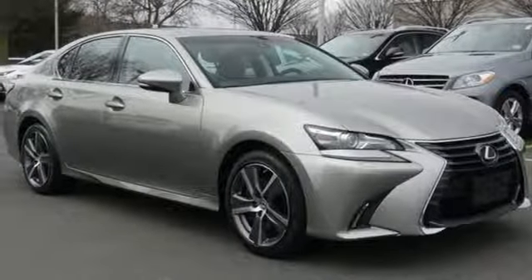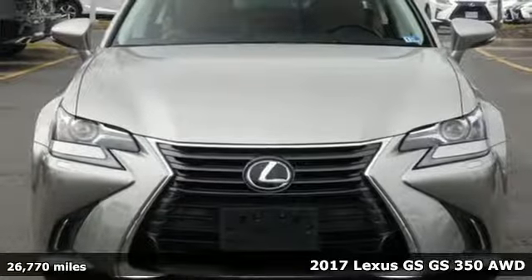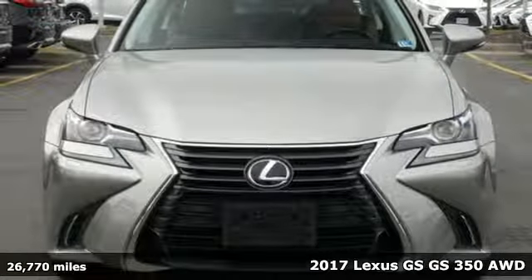Here's a 2017 Lexus GS. Lexus — performance in every detail. And it comes with all the amenities you need.